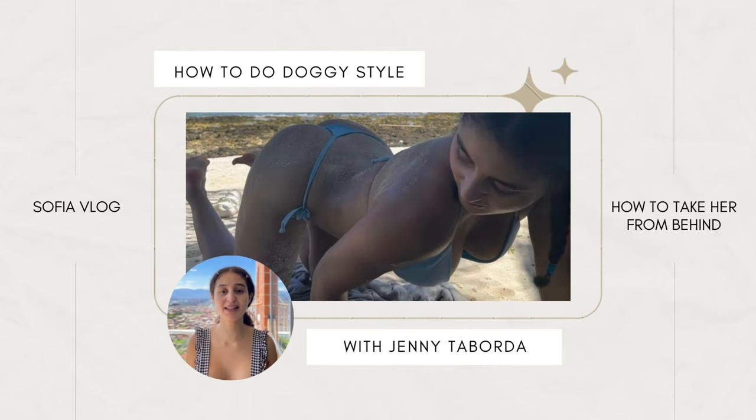The good old doggy style is one of the world's favorites, but how well do you actually know it? Do you play with all of its variations and are you exploring the full potential of this great sex position? In this video, I'll teach you everything you need to know about how to do doggy style — the best, most exciting and pleasurable ways to play with it.